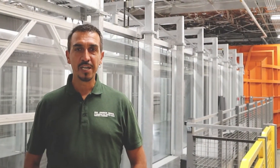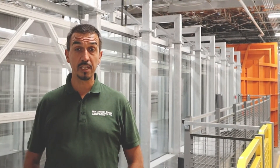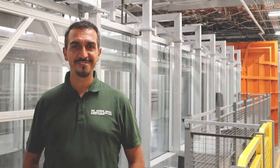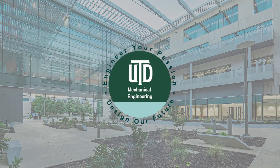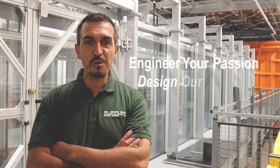I'm Valerio Iungo, and I look forward to training and educating students and researchers with a passion for wind energy. It's time to harness your potential for a better green world. Engineering your passion, design our future.